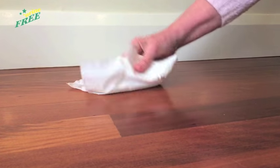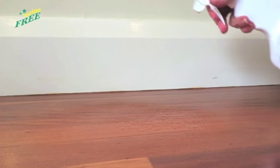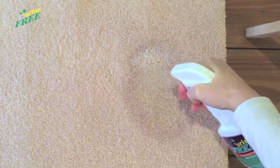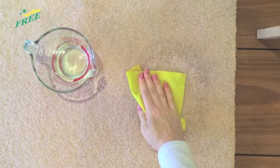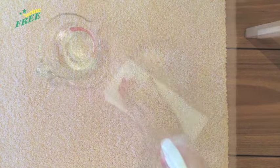On hard surfaces, all you need to do is towel up excess urine prior to treating with Urine Free. For soft furnishings or older urine stains, Urine Free must penetrate down to where the urine has accumulated. Therefore, the product needs time to dwell and may need repeat treatments until the stain and odour are gone completely.